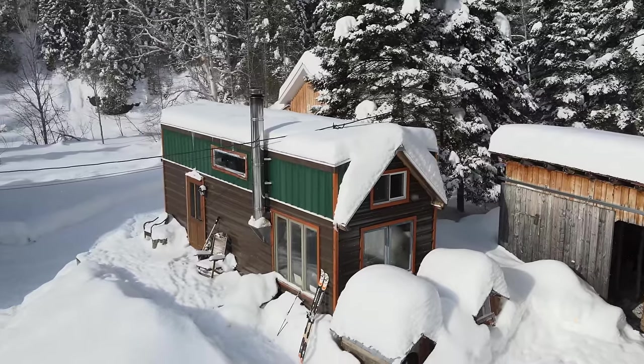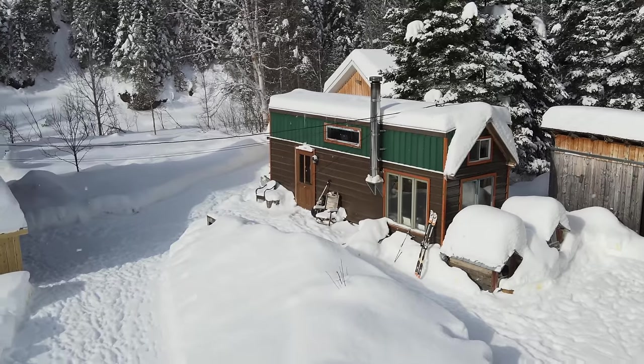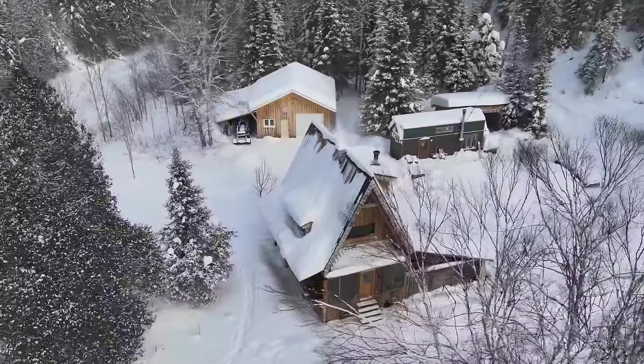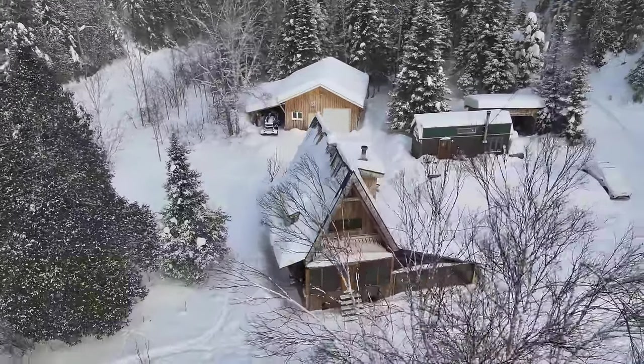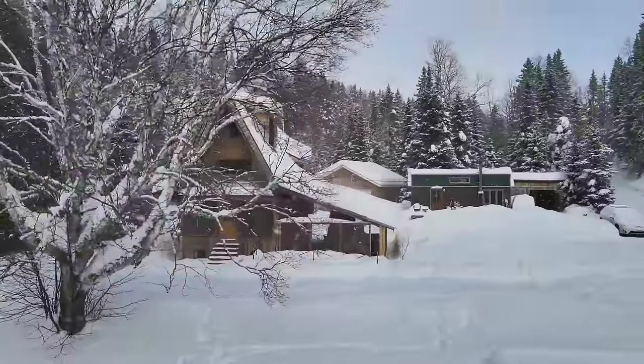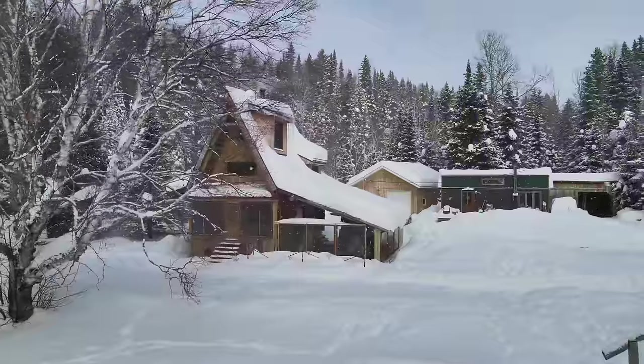At first we built a tiny house because it was the only option — we basically had no money at that time. So we just searched for materials on the side of the road and found everything. We lived there for around five years and we really loved it. But we soon realized that while it was an amazing space to live, it was too small for making art and doing projects, so we decided to build this cabin.